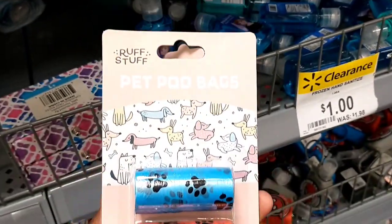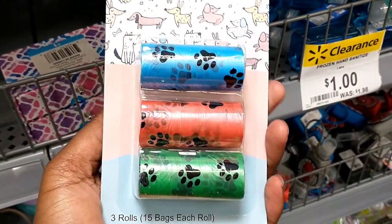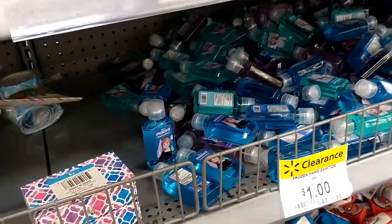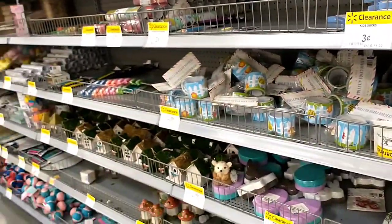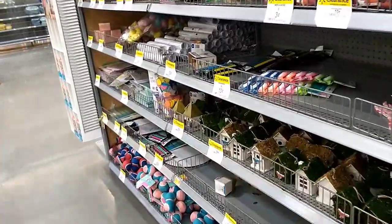Even these — these were three dollars. These pet disposal bags are now 10 cents. They're just really trying to get rid of this section. This section has cleared out a lot, but if you look there's still so much here. A lot of it's either 50 cents, 10 cents, or just three cents.